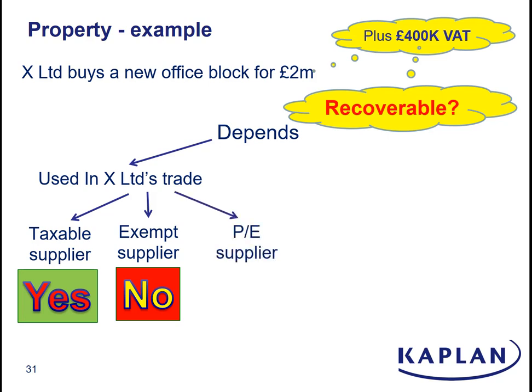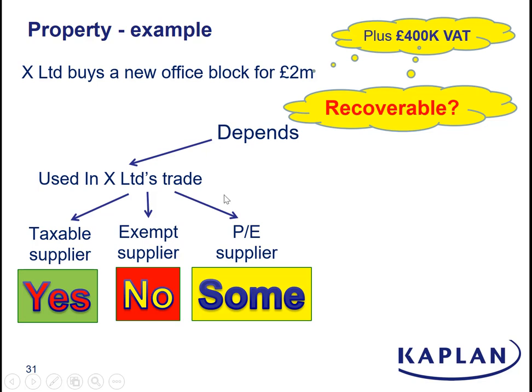You could, though, have a situation where X is a partially exempt supplier, and the answer then is you can recover some of the input VAT — it depends on what proportion of the building is going to be used for taxable supplies and what proportion for exempt supplies. That gets you into a little complication called the capital goods scheme, which I'm going to cover on a separate recording.